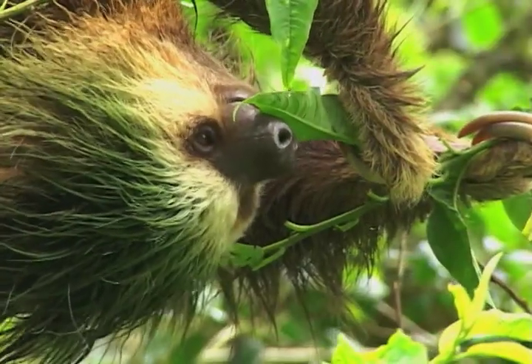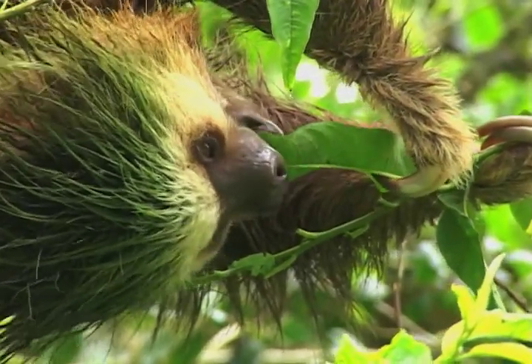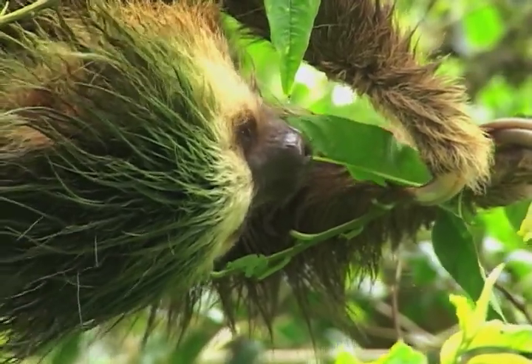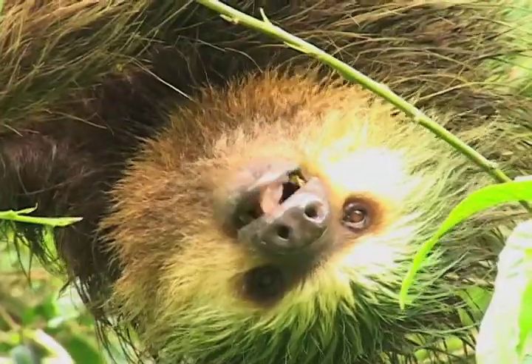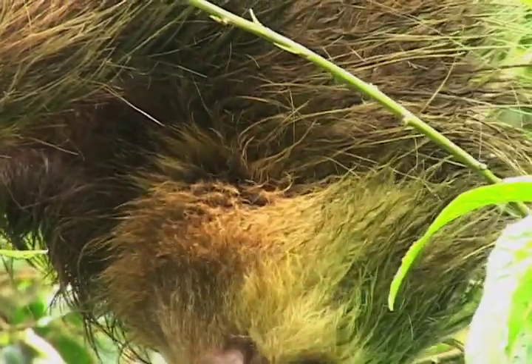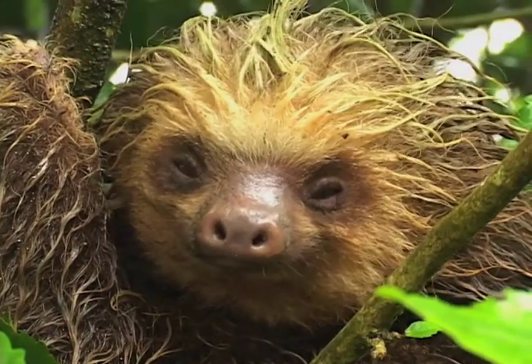Sound familiar? It can take 30 days to digest a meal — that's without the extra fries, and even longer if the weather's chilly. They only come down to the ground once a week, to poop or to move to another tree.